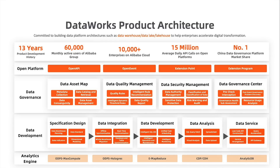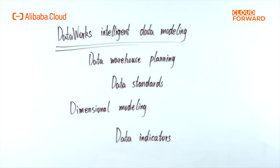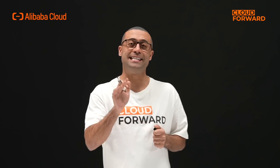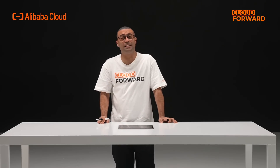What full-link data governance features does Alibaba Cloud DataWorks have? DataWorks Intelligent Data Modeling adheres to Alibaba Data Middle Office Modeling methodology, which is based on dimensional modeling theory from the four aspects of data warehouse planning, data standards, dimensional modeling, and data indicators, interpreting data from the business perspective and leading data warehouse construction to standardization and sustainable development.